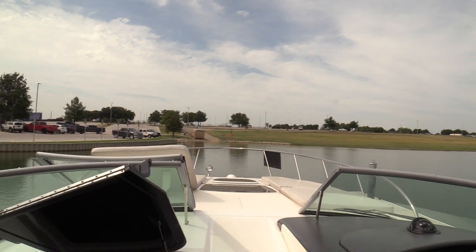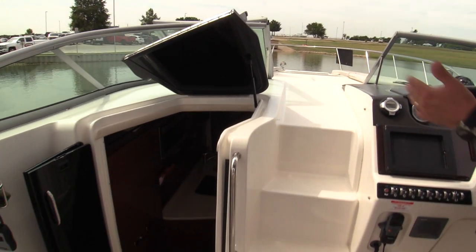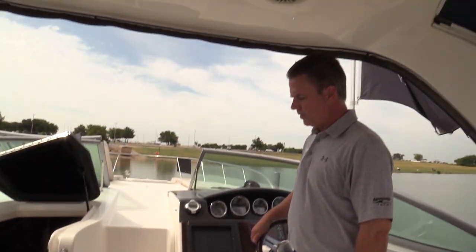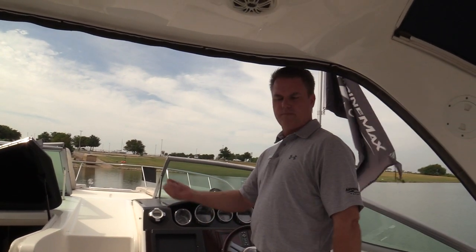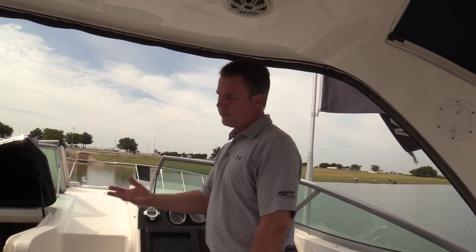They did a side entry getting down into the cabin, so on a nice day if you leave the doors open, people are still moving up and down from the bow into the cockpit without having to open and close the cabin door all the time.